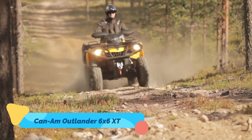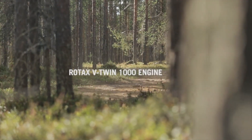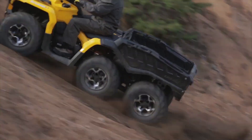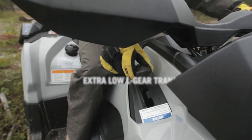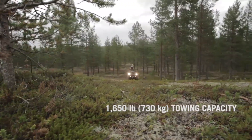For those who crave extreme off-road adventures, the Can-Am Outlander 6x6 XT is the ultimate machine. Featuring a six-wheel drive system, high ground clearance, and a powerful Rotax engine, this ATV is built to tackle the most brutal terrains. It comes equipped with an extended cargo bed, making it perfect for both work and play.